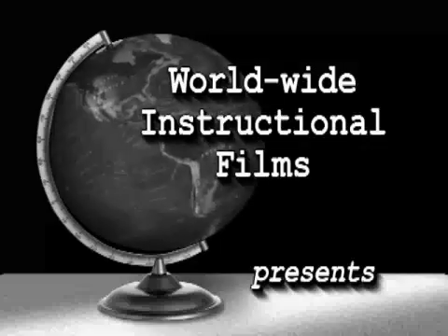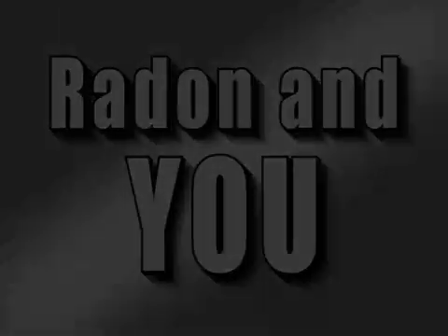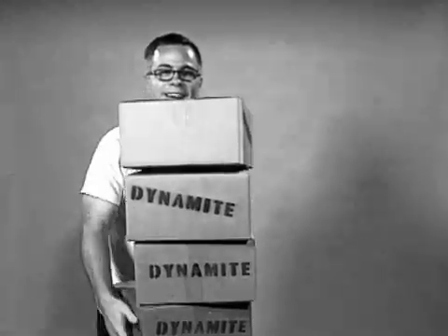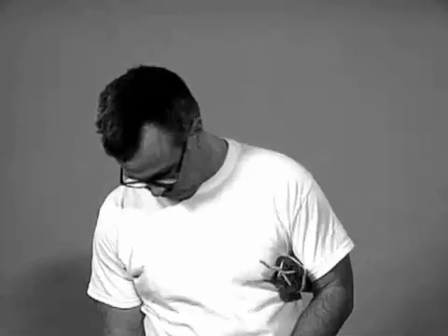Worldwide Instructional Films presents Radon and You. This is Bob. Bob likes to watch television. Not long ago, Bob saw some people on television use explosives to blow up a house because it tested positive for radon. Isn't that right, Bob?